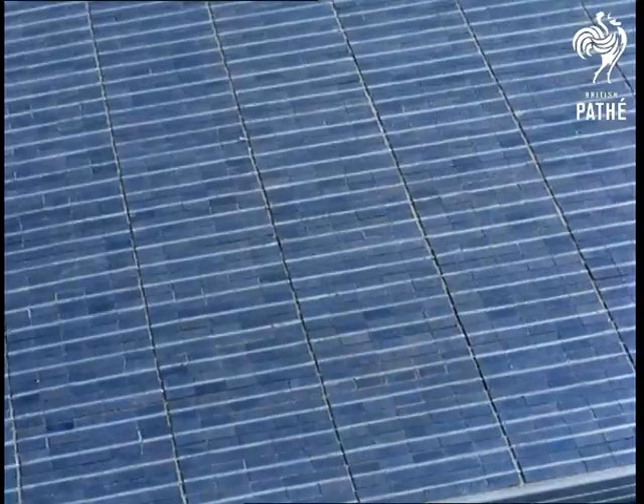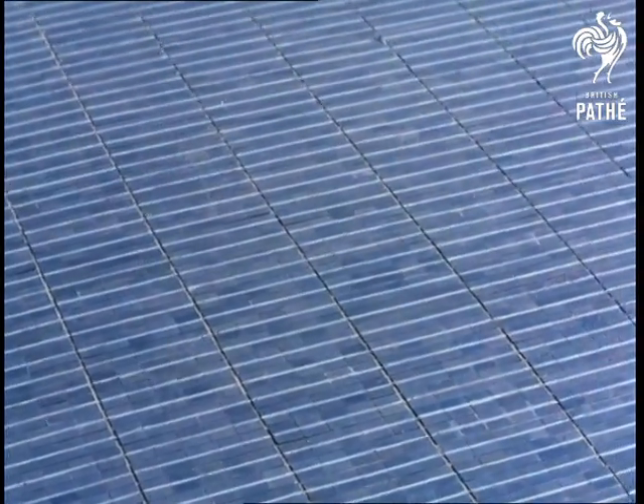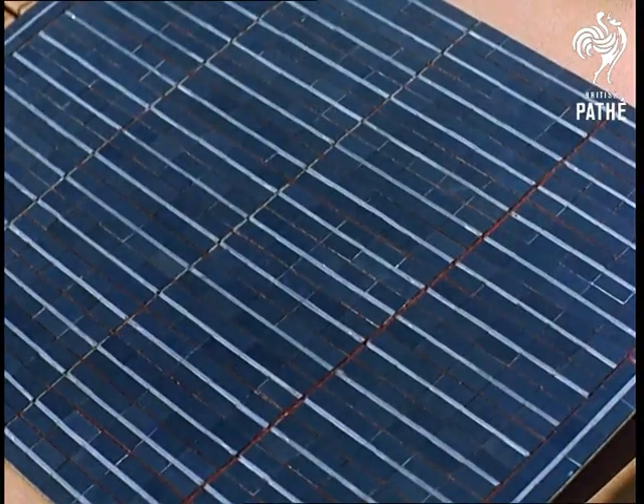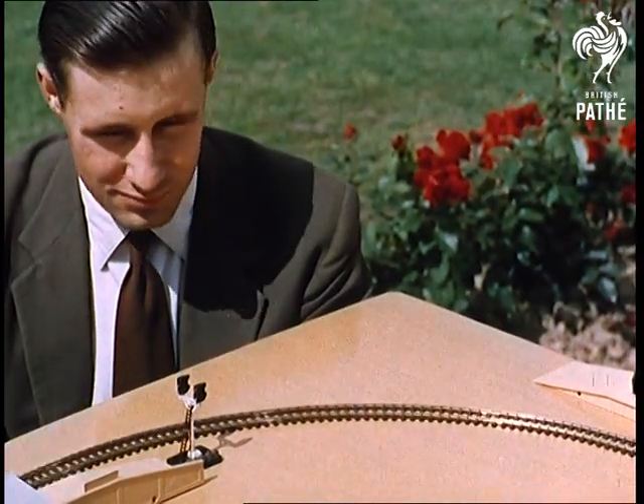Solar cars, of course, are not yet commercially practicable, but what is important is that this vehicle uses the same type of solar cells already used in space satellites. This model train set is another illustration of their adaptability.